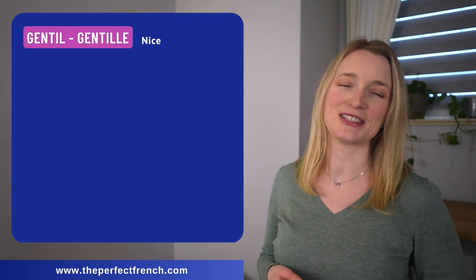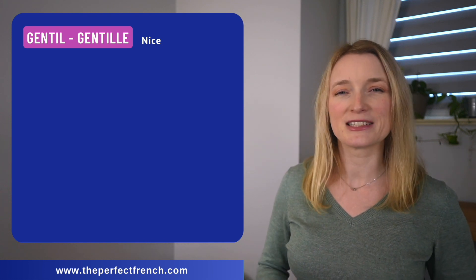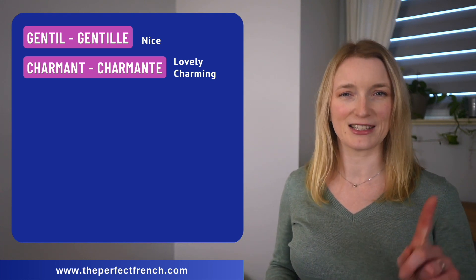The first adjective we are going to see today is gentil. We all know this one — it's a very basic adjective in French. It can be replaced by charmant, charmante. It means lovely, charming.